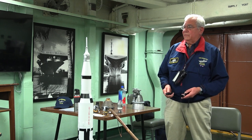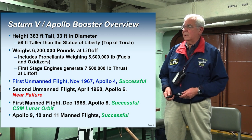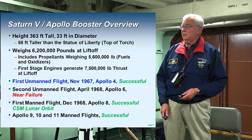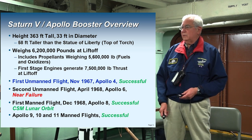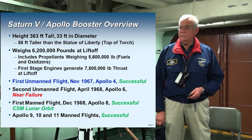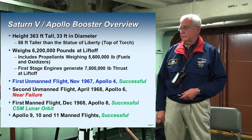The Saturn V is 363 feet tall. It weighs on the pad 6.2 million pounds, which includes about 5.6 million pounds of kerosene and liquid oxygen. The first stage generates 7.5 million pounds of thrust.